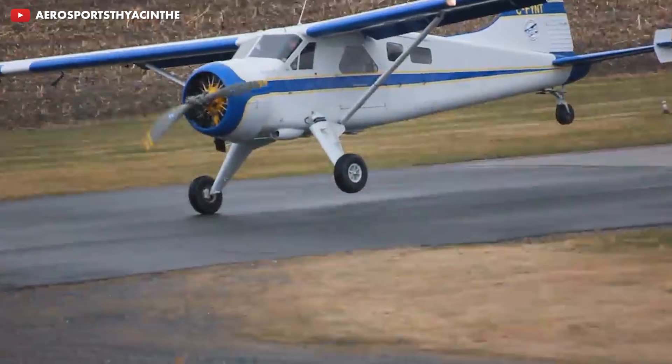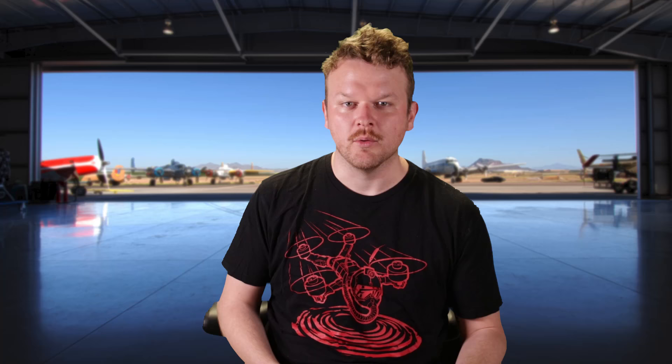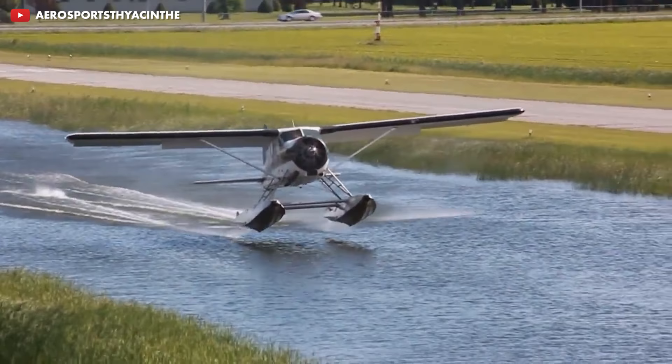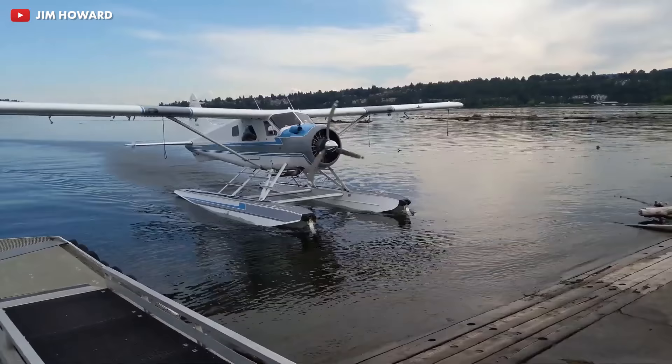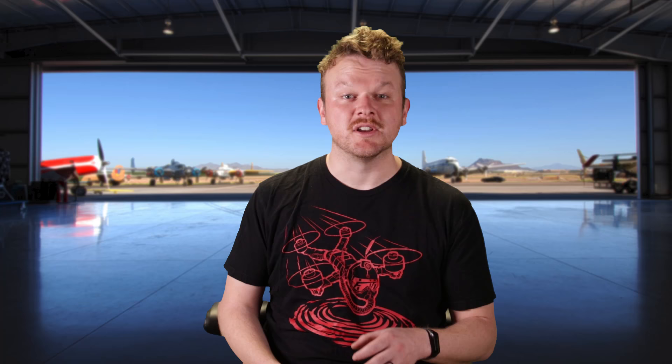It was nine feet tall, so you had no problem walking right under that wing. It had a huge wing area of 250 square feet. Empty, it weighed about 3,000 pounds, and the gross max weight was 5,100 pounds. In other words, that's an extremely capable aircraft.